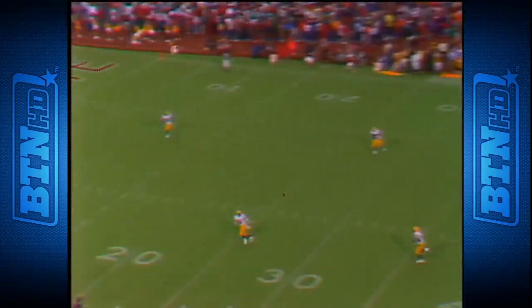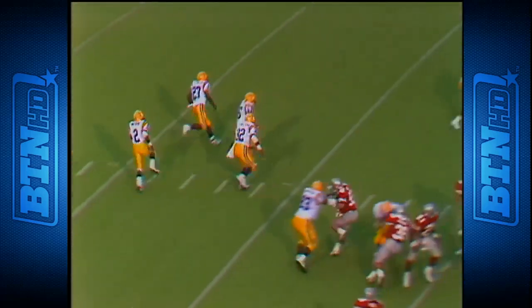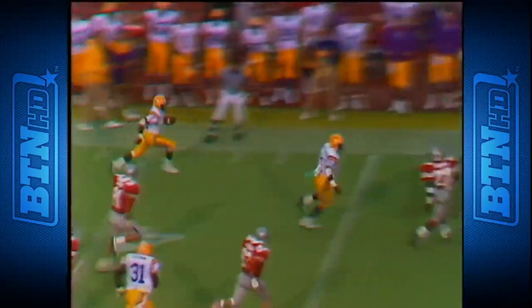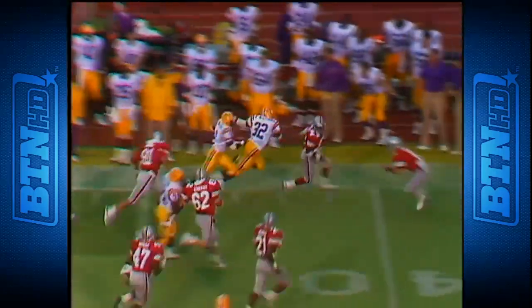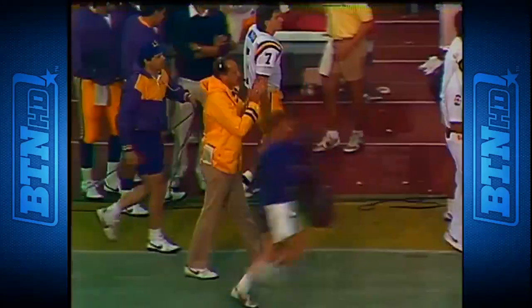If this one stays in — and it does — Watkins will bring it up to the 25, going to the far side, got some running room — 35, 40, 45, 50 — to the Ohio State 40, all the way to the OSU 38 yard line.